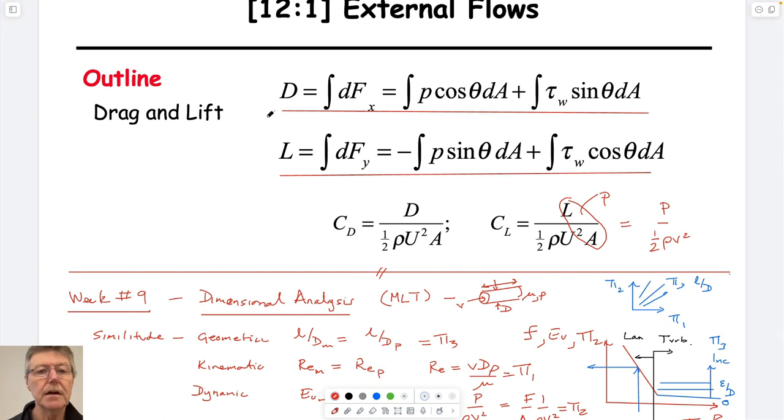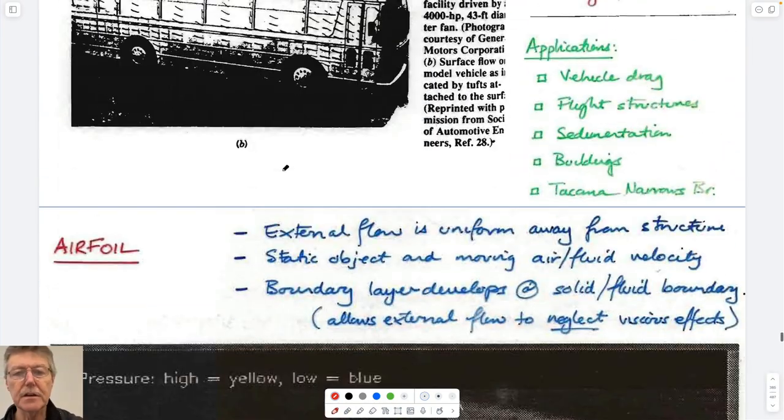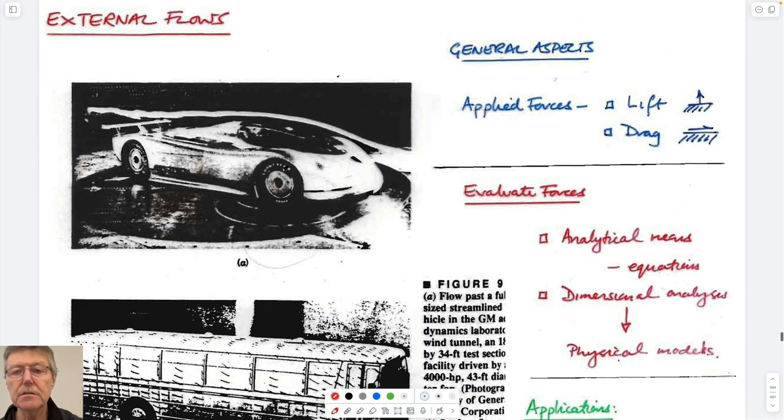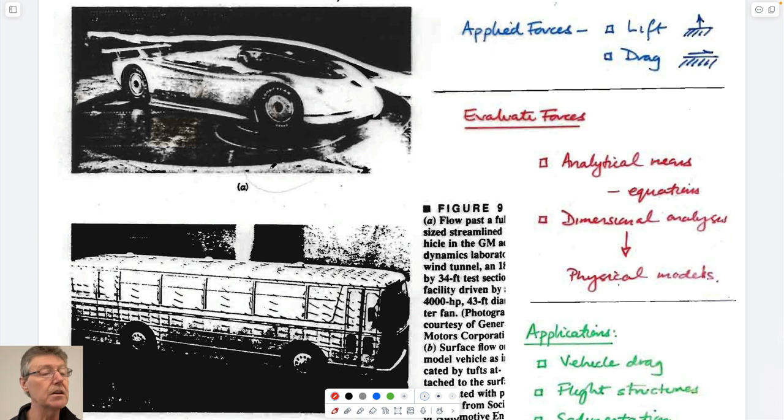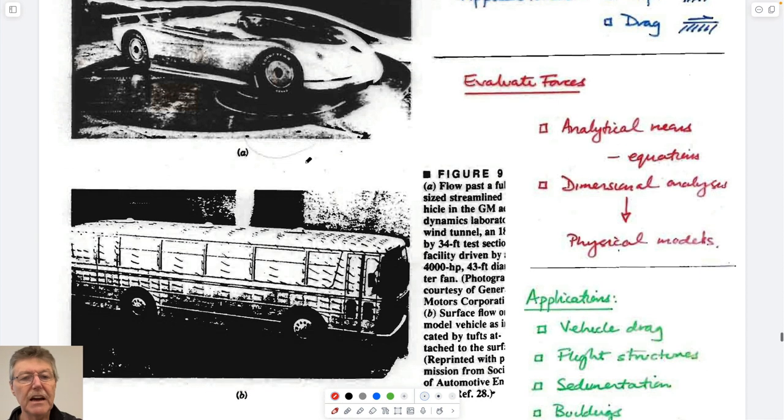So we'll talk about drag and lift. The definition is that drag is the force applied in the direction of the airflow, and lift is the force applied perpendicular to that airflow. For cars, you'd want to reduce drag for better efficiency. You'd also like to reduce lift so you don't fly off the road - or with negative lift, you're pressed to the road, which helps traction and steering.